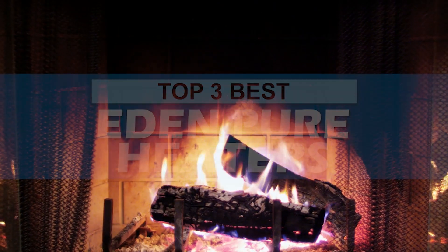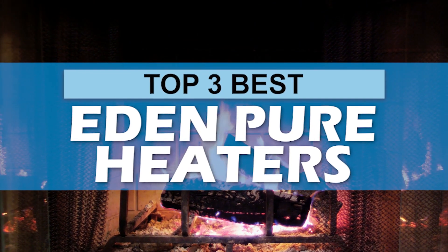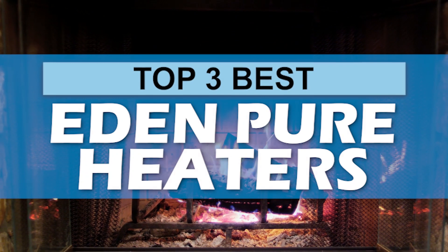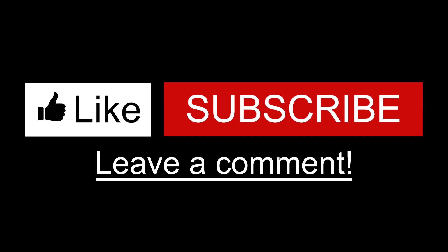There you have it, our top three best EdenPure heaters on the market. Check out the links in the description below for detailed information and latest pricing. If you thought this video was helpful, please smash that like button and consider subscribing. If you didn't, let us know why in the comments below. Thanks for watching and I'll see you in the next video.